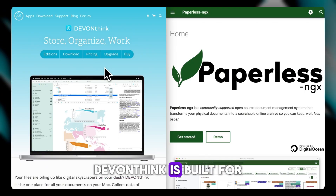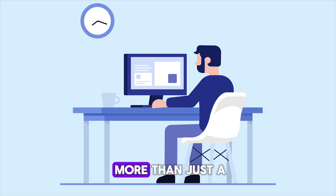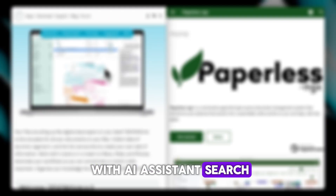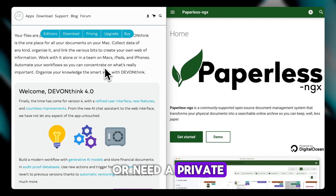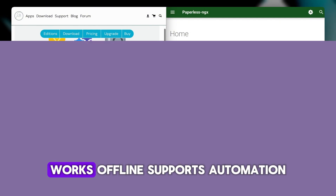DEVONthink is built for macOS users who want a powerful personal knowledge base. It's more than just a document manager — it's a smart archive with AI-assisted search, OCR, tagging, and robust file organization. If you're deep into research, journaling, or need a private Evernote alternative with serious features, DEVONthink is very hard to beat.